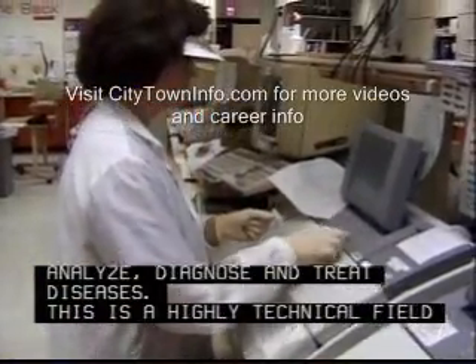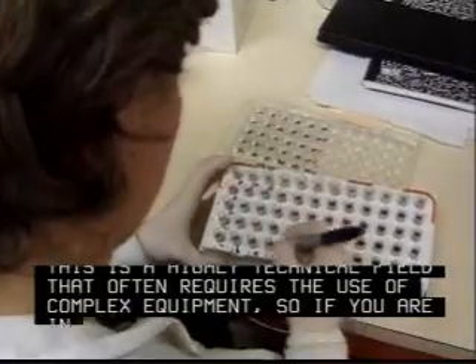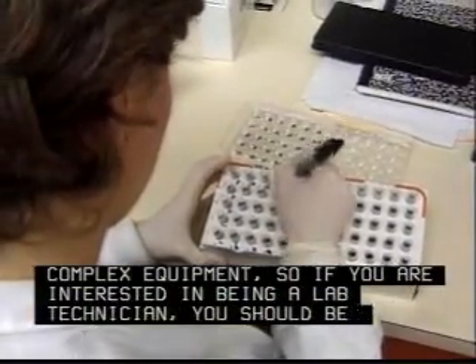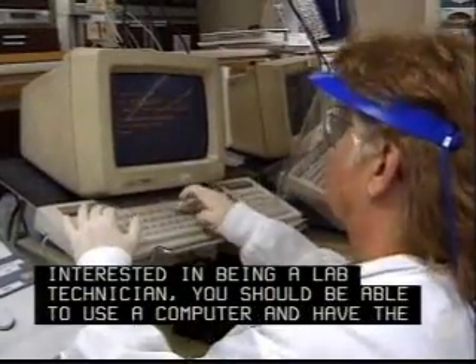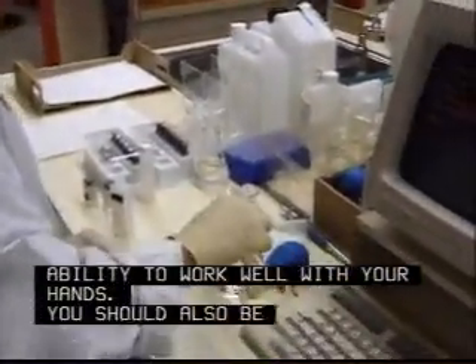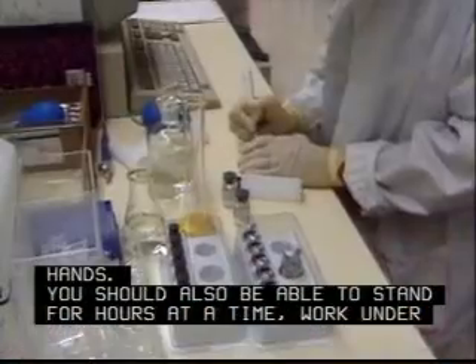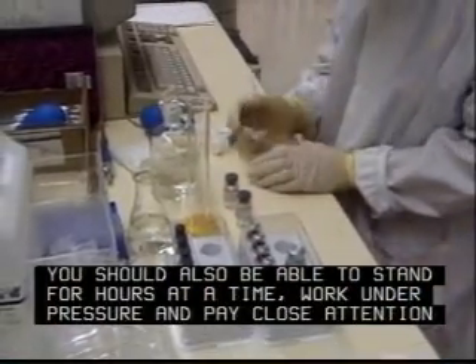This is a highly technical field that often requires the use of complex equipment, so if you are interested in being a lab technician, you should be able to use a computer and have the ability to work well with your hands. You should also be able to stand for hours at a time, work under pressure, and pay close attention to detail.